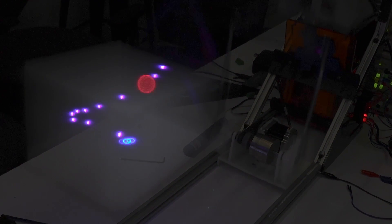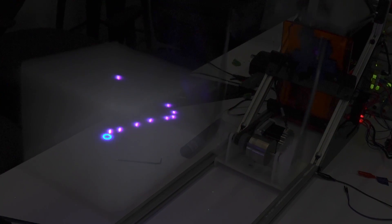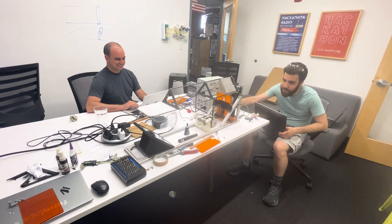Our team worked on basically a 3D display to play the game of Asteroids. When the RGB lasers are on, it looks just like one continuous thing. It's a lot of fun to play and it's a lot of fun to make.